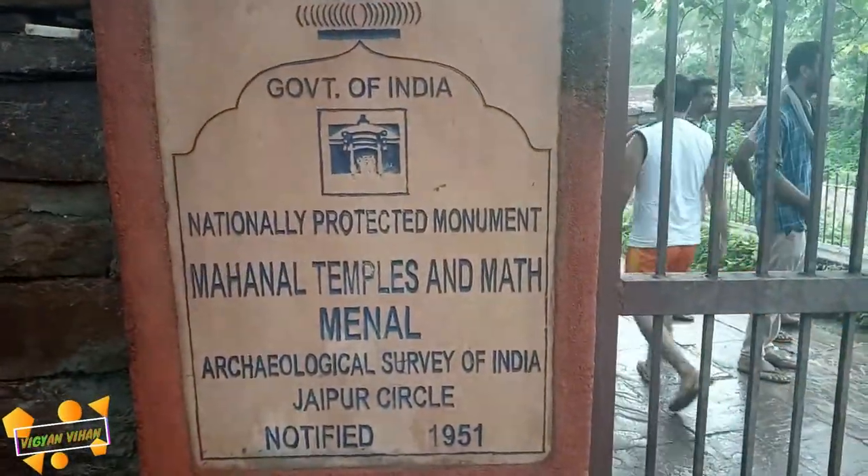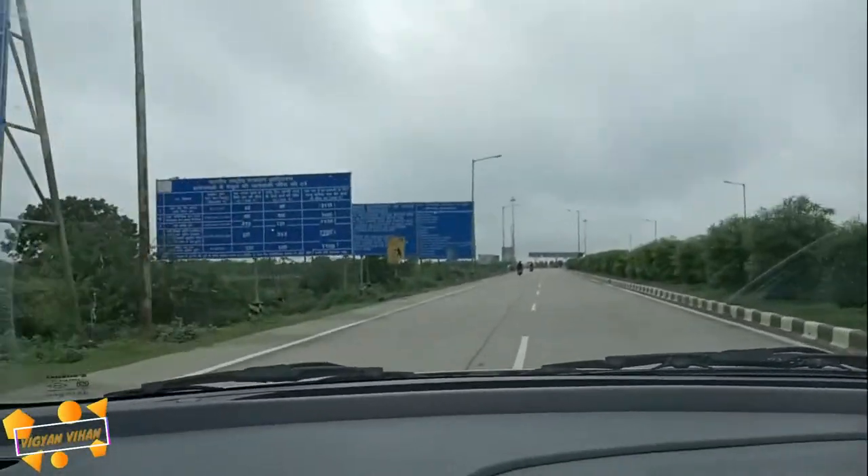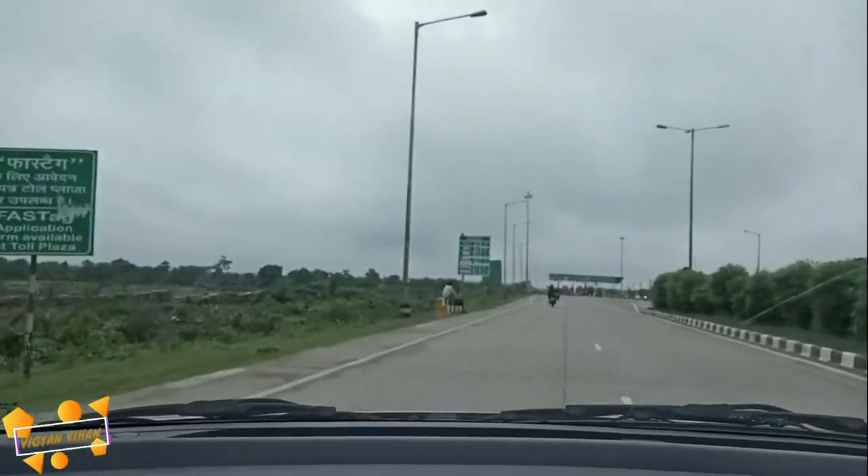In this video, we will visit the great famous historical monument which is secured by Archaeological Survey of India.